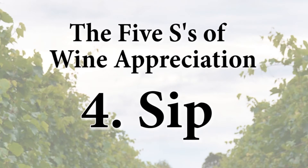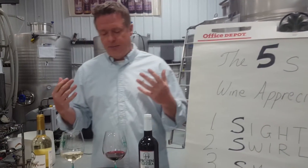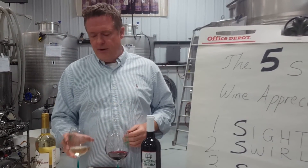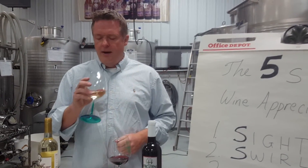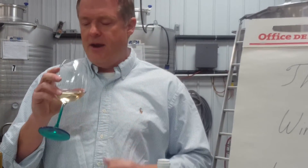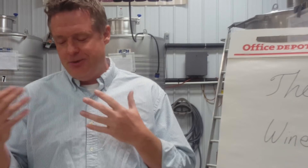Now you get to the fourth S of sipping, and that's a process by which you still want to use your sense of smell. What we often do is take in some air over our tongue as we sip the wine — it's kind of like breathing air through your teeth. It can sound like you're slurping or chewing the wine, but that will really give you the most full expression of the wine.